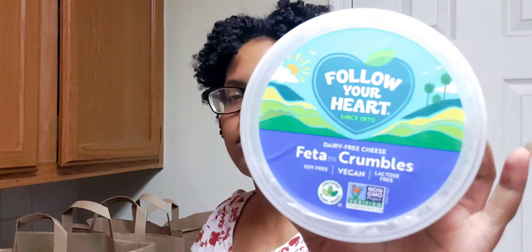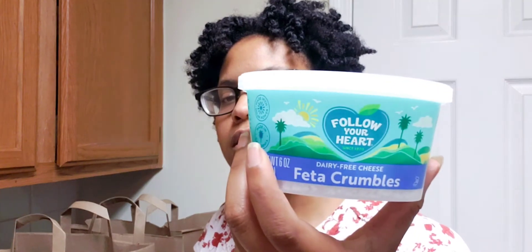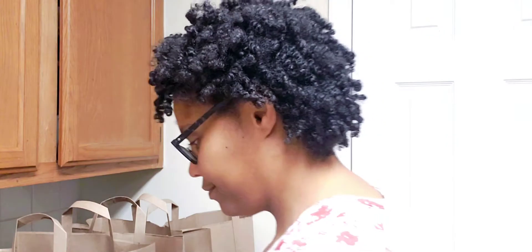I saw someone put cheese in a green bean casserole, and they had this on sale, so I was thinking about adding some vegan feta. It's Follow Your Heart brand and I think they just came out with this. They also have a blue cheese version, but I felt feta would be good. If I don't use it in the casserole I'll use it up some other way.